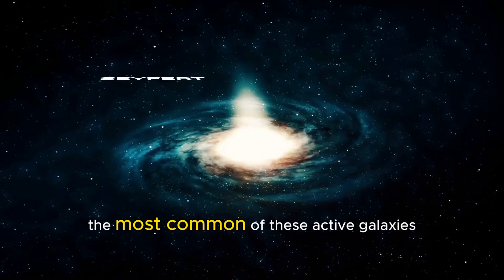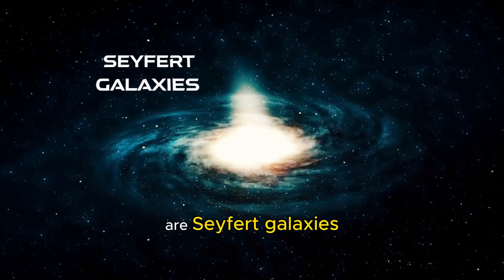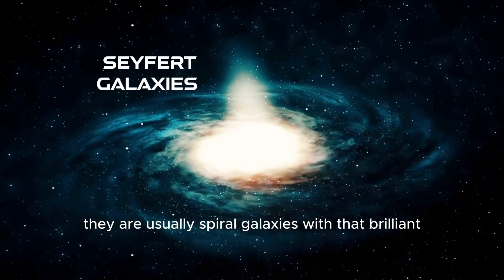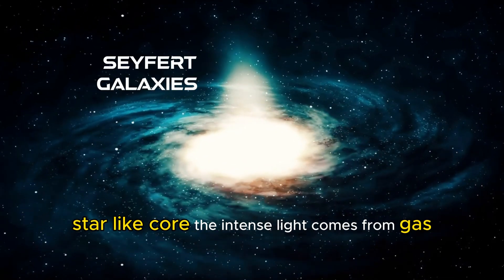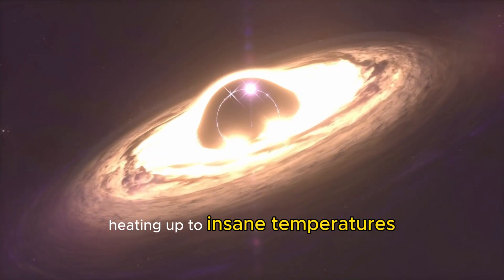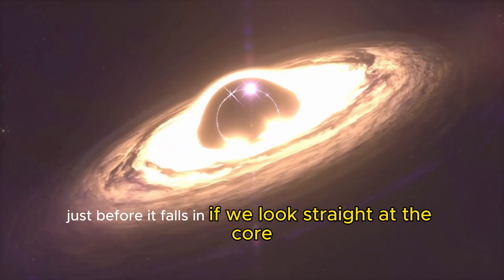The most common of these active galaxies are Seyfert galaxies. They are usually spiral galaxies with that brilliant, star-like core. The intense light comes from gas spiraling around the black hole, heating up to insane temperatures just before it falls in.